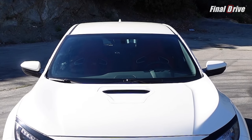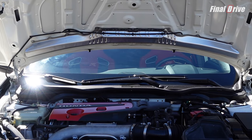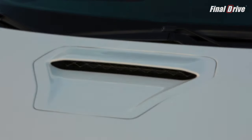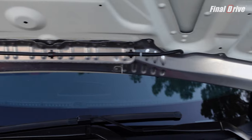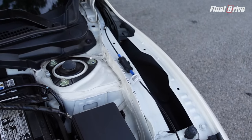Moving to the hood, the Type R shaves off 11.7 pounds of body weight using aluminum instead of steel for its construction, while incorporating a center air scoop that Honda says helps cool the engine compartment. However, upon closer inspection, you can see the air enters the hood scoop, travels along air tunnels, and exits through the fender flares. Does the hood scoop really cool the engine bay, or is this clever marketing? You be the judge.